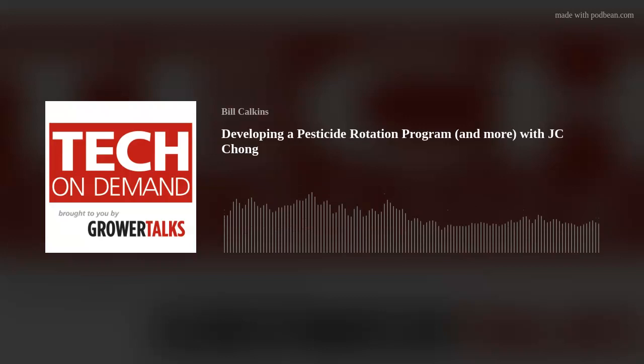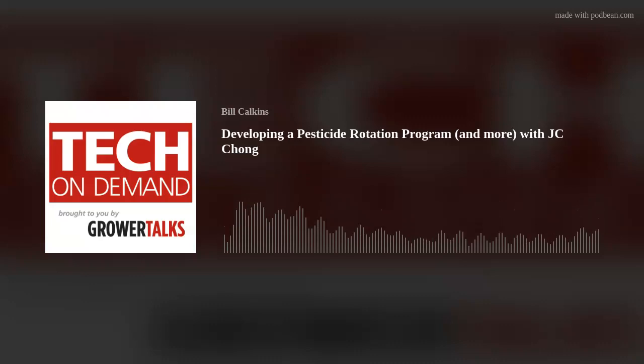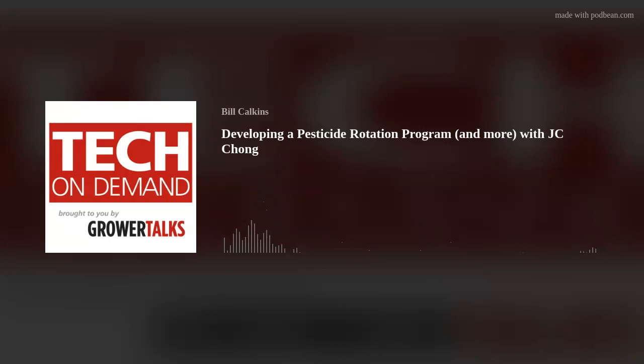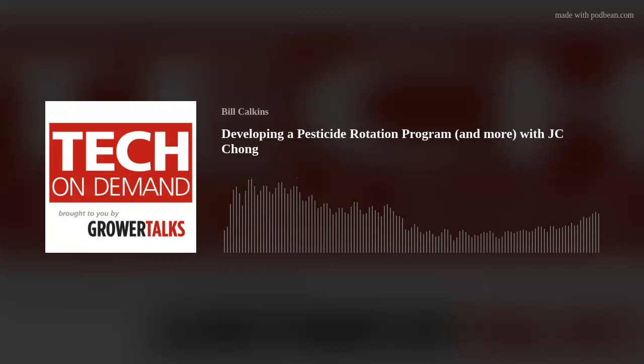JC's known for his expertise in insect and mite pest management and has made significant contributions to the industry, with many more to come. It's going to be fun picking his brain about pesticide rotation, current pests on his radar, and ways to optimize your plant health. Without further ado, let's get into the episode. JC, welcome to the podcast. Thanks for having me, Bill. I've been excited for this conversation for a while. We both are newsletter editors for Ball Publishing, and I really appreciate your no-nonsense approach to pest management.